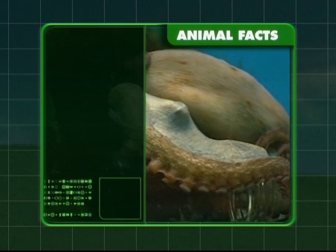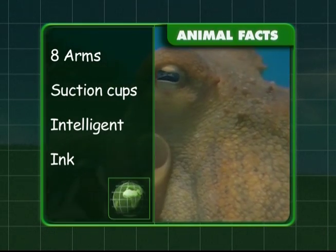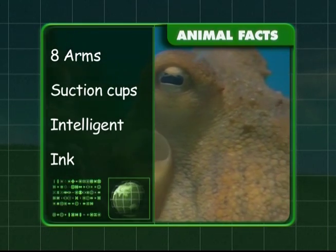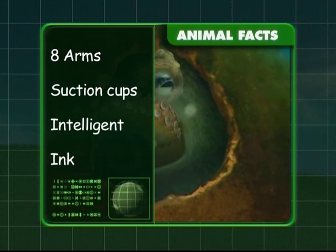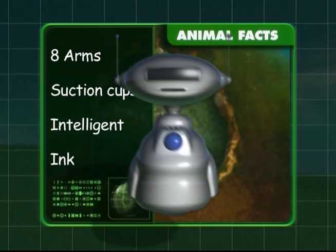Let's discover what you know about the octopus. You know that they have eight tentacles and suction cups that help them find food. You also know that they're smart sea creatures and squirt ink to escape predators.